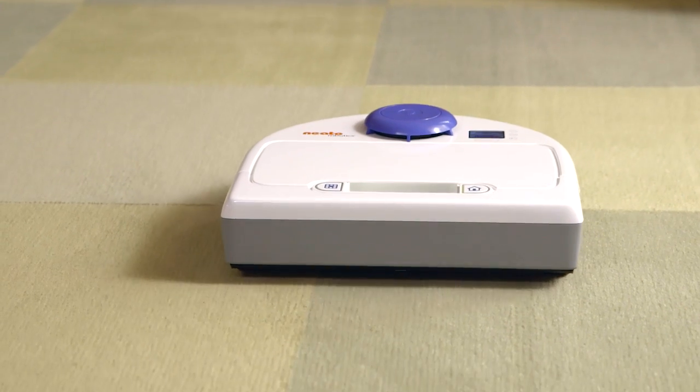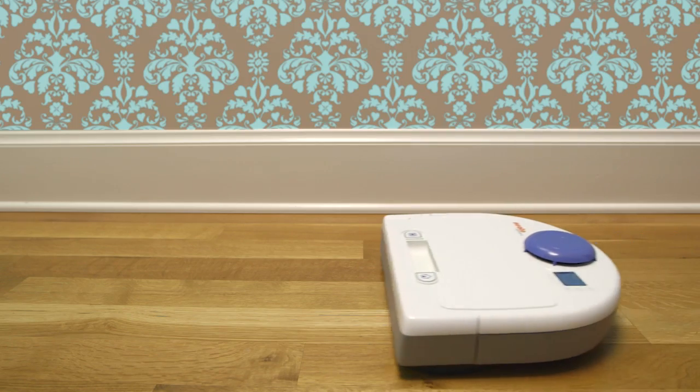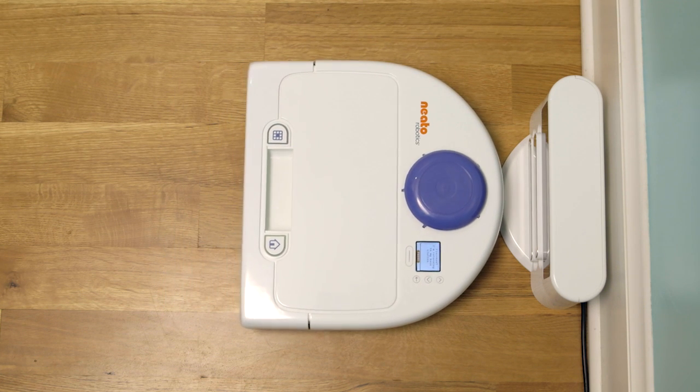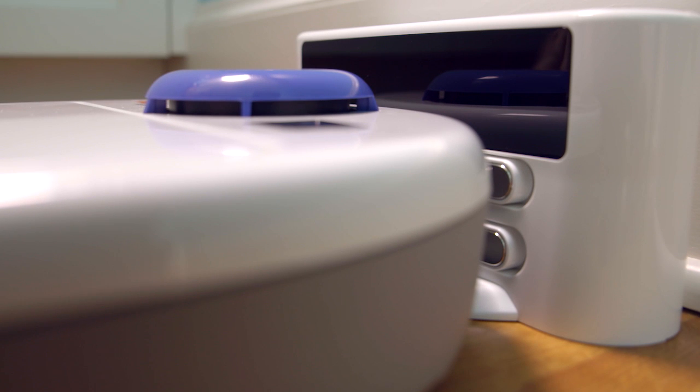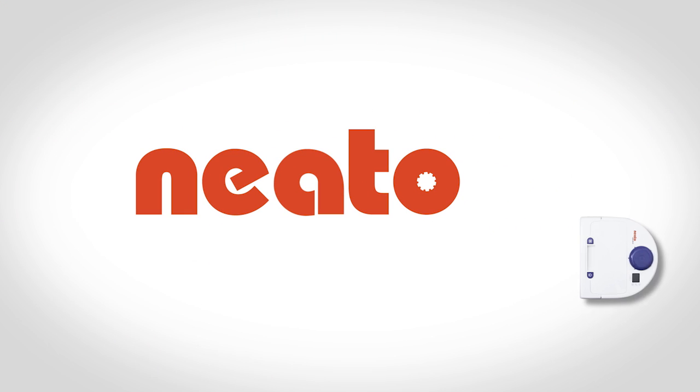Neato works how you schedule it — for cleaning every day, a quick spot clean, or an instant multi-room cleaning. Then it goes right back to its charge base for next time, leaving no spot unvacced, and other robot vacuums in the dust. Neato.